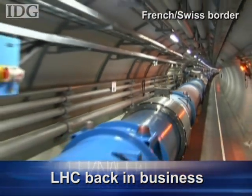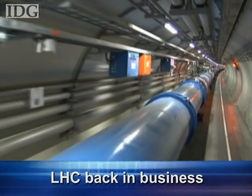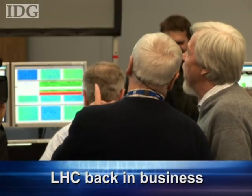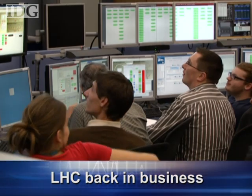And the world's biggest machine, the Large Hadron Collider at CERN — the European Organization for Nuclear Research — is back in business. Operations were restarted over the weekend, aimed at full operation early next year. The LHC is hoping to reproduce conditions that existed just after the formation of the universe.